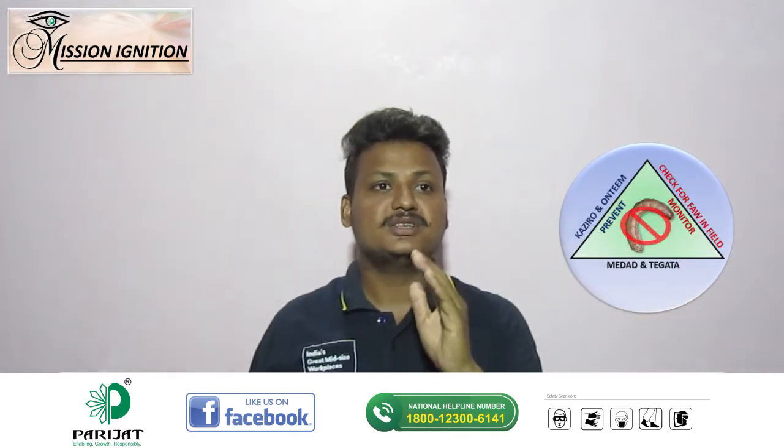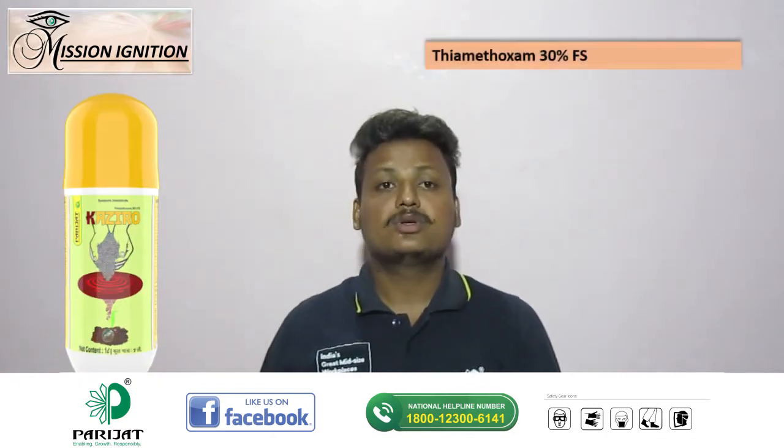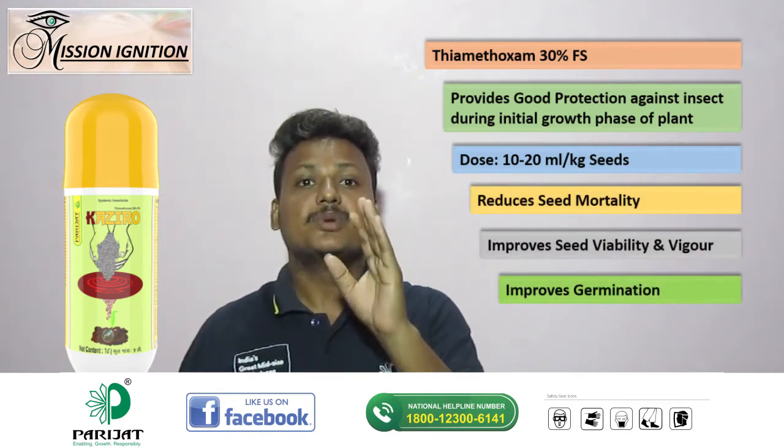To prevent the initial attack of FAW, treat the maize seeds with Khajiro, thiamethoxam 30% FS at 10 to 20 ml per kg of seeds before sowing.